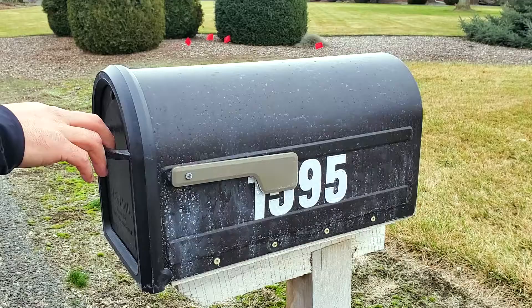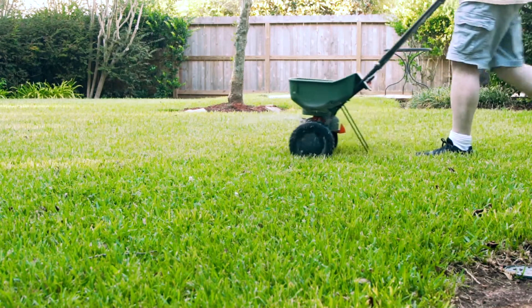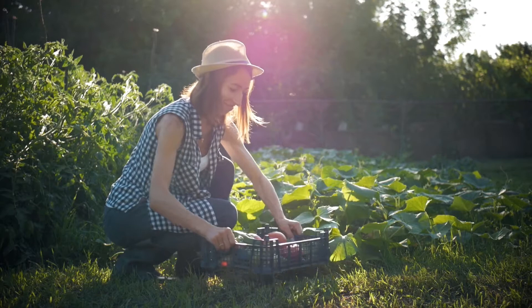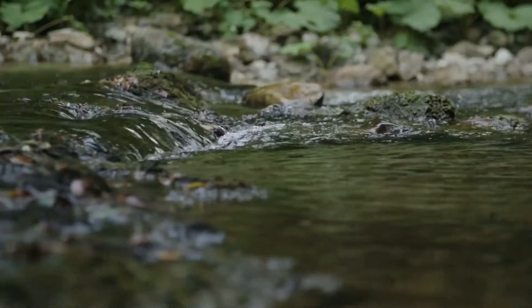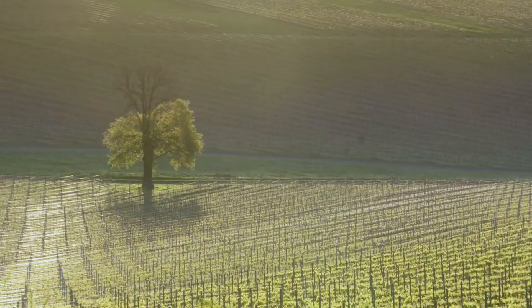Simply add your soil, mail the kit to our lab, and in one week you'll have recommendations to guide your growing decisions. No longer apply fertilizers you don't need. MySoil supports sustainable practices without sacrificing plant health and quality.